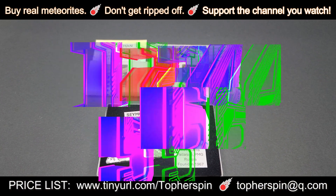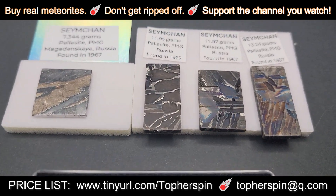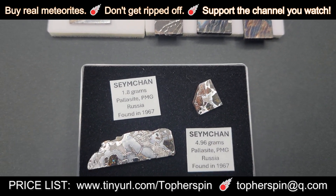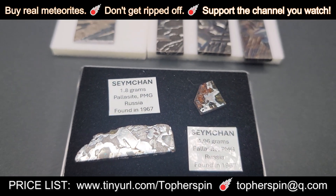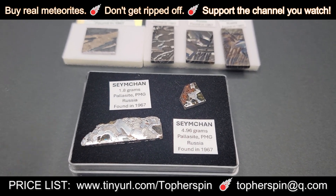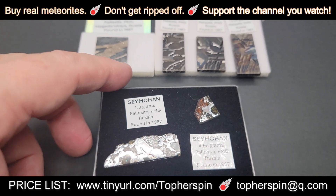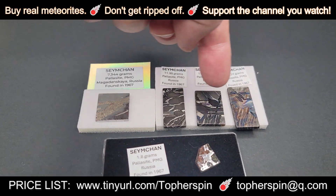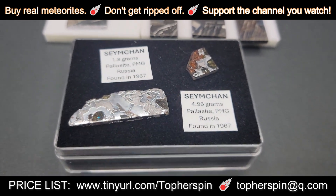We have five Semchen pieces to share with you. Semchen is a pallasite main group found in Russia in 1967. Most of the Semchens we have here are all-metal. The ones we have are really good for jewelry. These three are the heat-treated ones with a different color to them, and these two are the rhodium-plated ones.